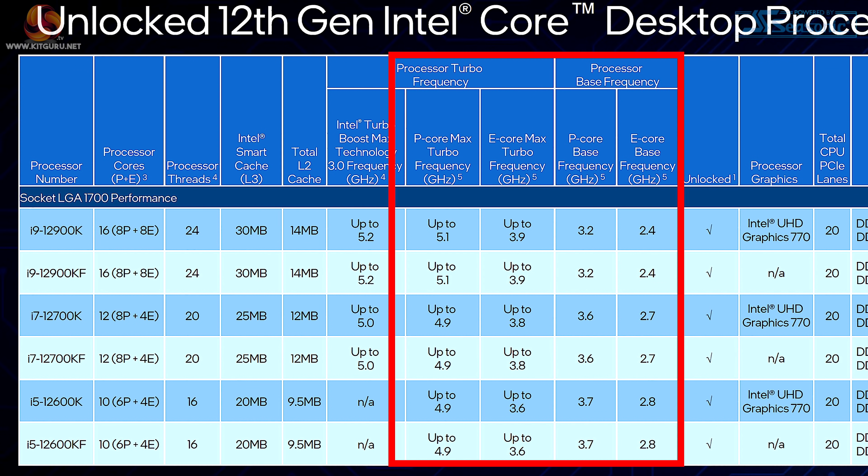Up until recently, Intel went for higher clock speeds and AMD lower — Intel at 5 GHz on performance parts versus AMD at 4 GHz. That's no longer true. AMD is now at 4.4 to 4.5 GHz, while Intel's 5.3 GHz across all cores is really diminishing returns beyond 5 GHz. The differential in clock speed is no longer huge — maybe 15% — and if core counts are similar, that's really interesting.